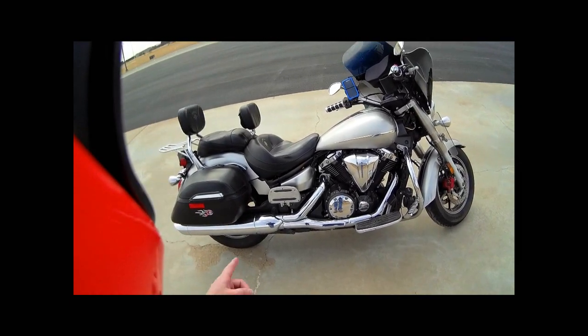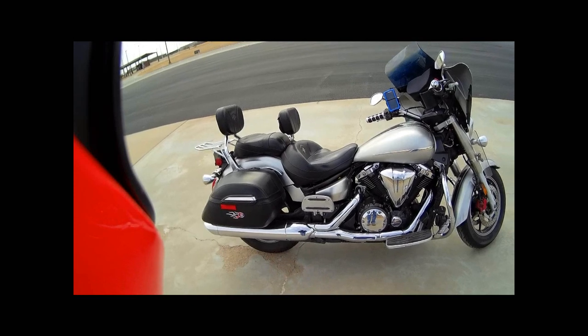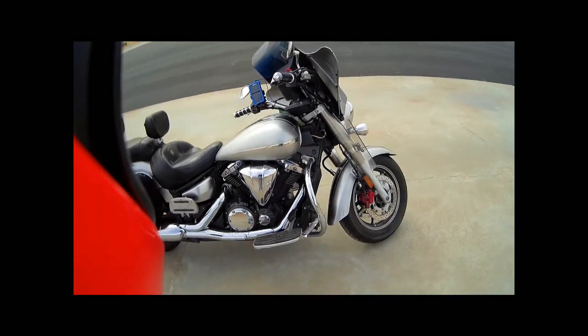I've got the Ultimate Seats on it — I bought the bike with those already on there. The only thing I had to do was buy the rider's backrest. So that was a nice little perk of buying it; I didn't have to deal with that.